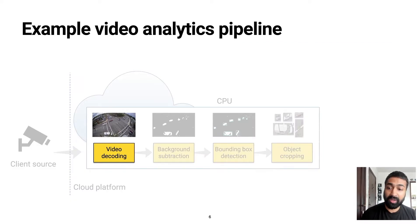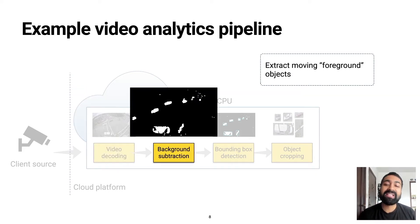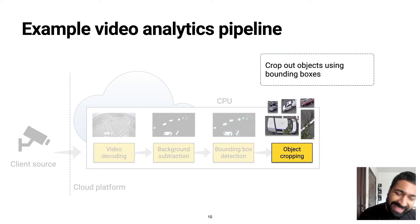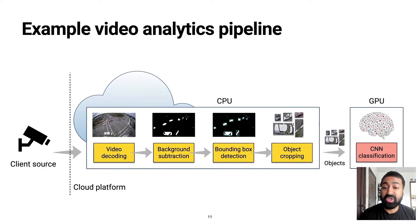Here's an example of such a pipeline. The video stream is first decoded into a sequence of raw frames. The frames are then individually processed to identify only the relevant moving objects in the foreground. The objects' bounding boxes are detected, and only these objects are then cropped out and sent to the GPU to be processed by the machine learning model. The results of the model's processing are then returned to the CPU, where they can be used to power the application of choice.